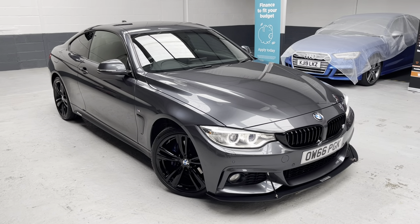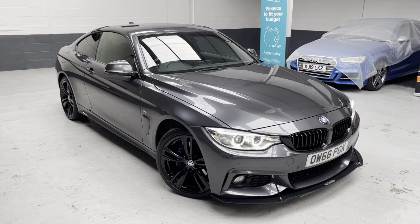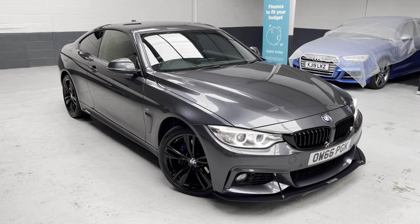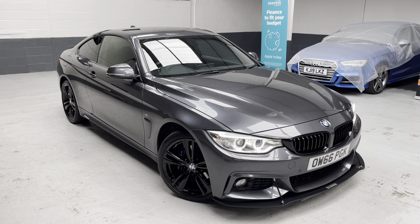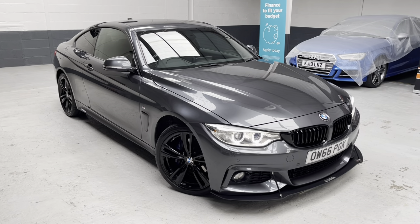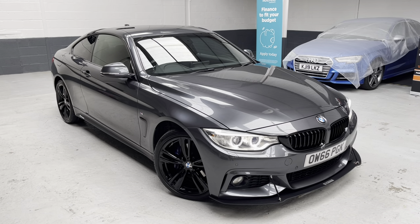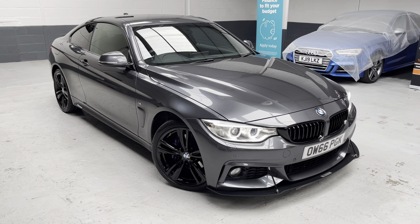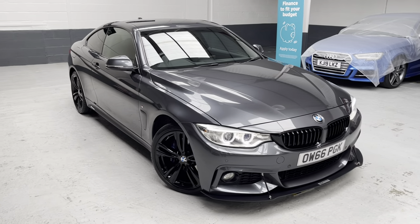The car was registered on the 24th of February 2017, so it was the late 66 plate. Just for reference, if you're looking to obtain an insurance quotation from the likes of GoCompare or Compare the Meerkat, please use Oscar Whiskey 66 Papa Golf Kilo as your reference for the registration details. The car's covered just over 25,000 miles — 25,258 to be precise. She's finished in mineral grey with the black Dakota leather and absolutely fabulous.